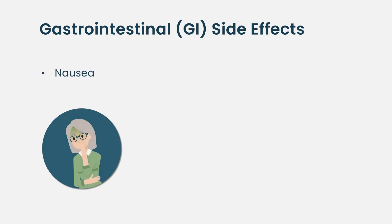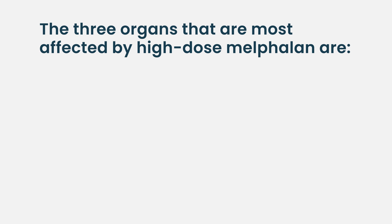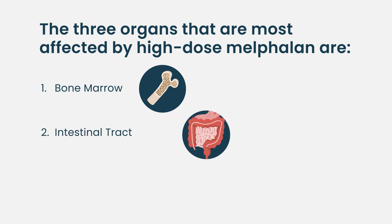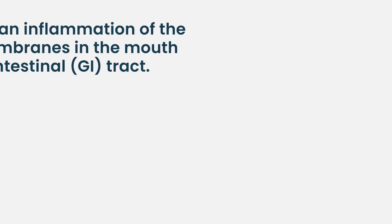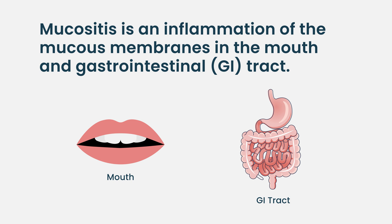The other big side effects I counsel patients on are the gastrointestinal effects: nausea, sometimes severe vomiting, intractable vomiting, and diarrhea. The three organs most affected by high-dose melphalan are the bone marrow, the gut, and the mouth. Gut cells are very sensitive to melphalan — it causes those cells to die. The word you might hear your doctor use is mucositis, which can happen not just in the mouth but further down the GI tract, causing the nausea and vomiting. Several medications may be given to help suppress the nausea.